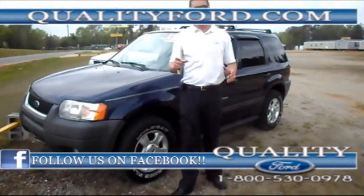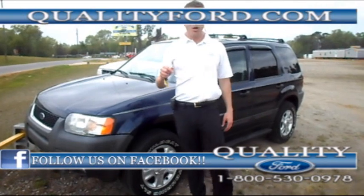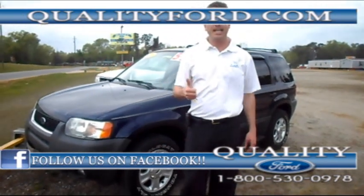Hey folks, I'm Barry Keef Holder. We're here checking out a nice vehicle — we've got a 2004 Ford Escape we just traded in.